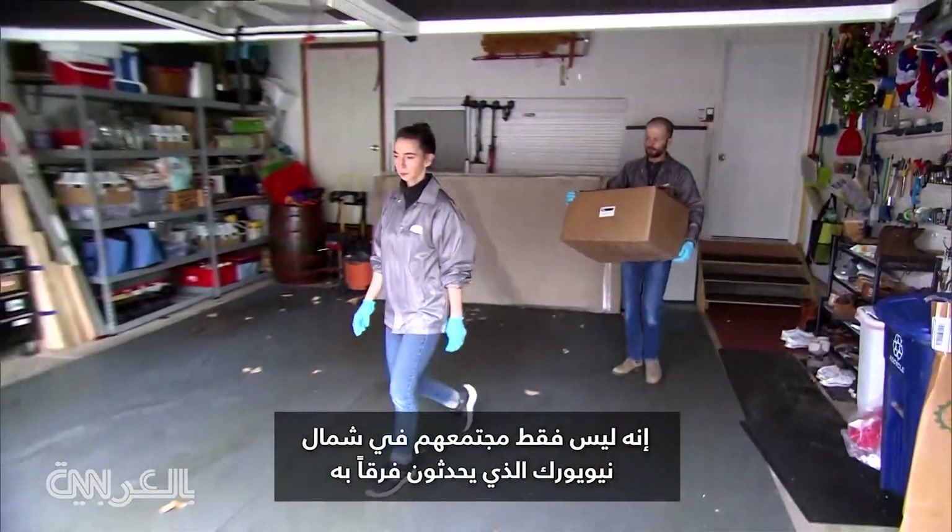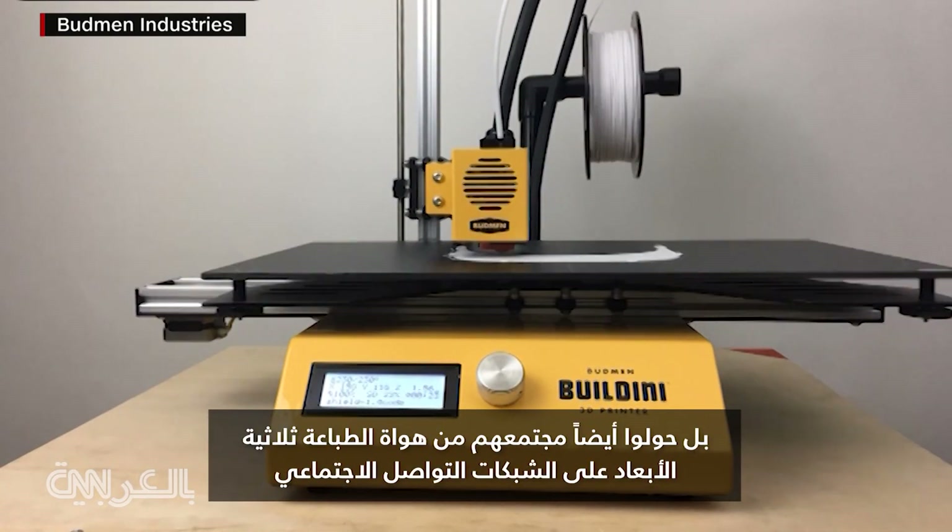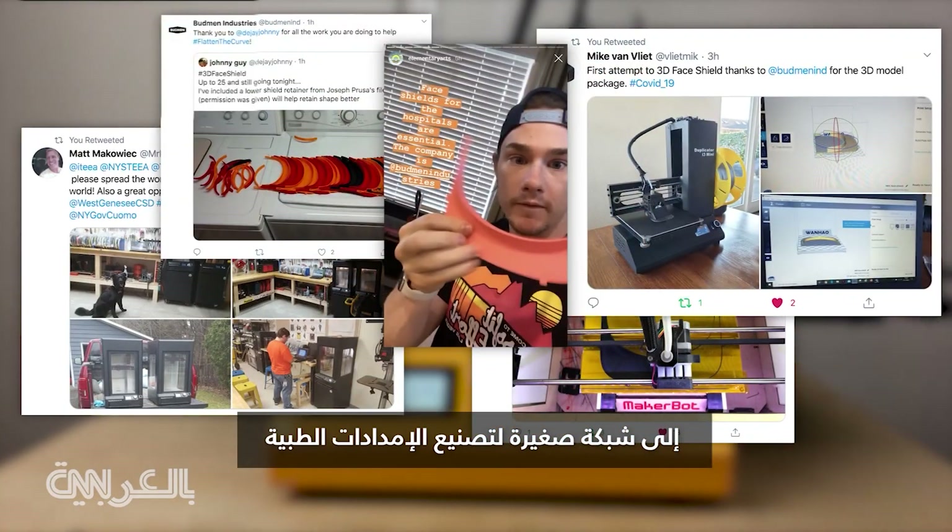It's not just their upstate New York community they're impacting. They've also turned their social network of 3D printer aficionados into a network of tiny medical supply factories.